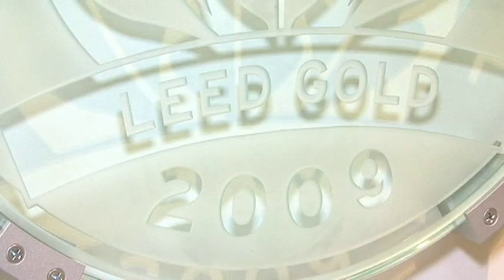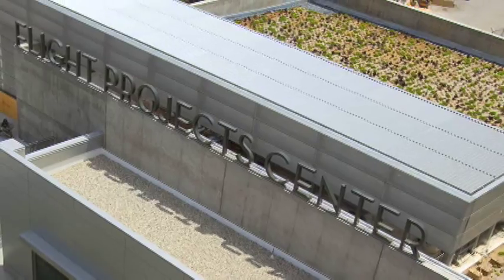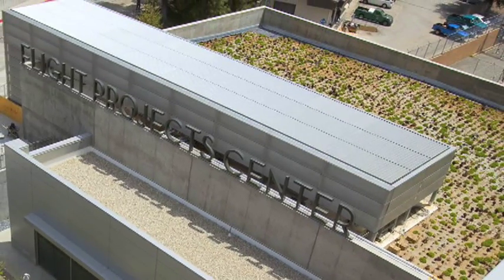What we were able to demonstrate with this project is the ability to essentially up-rate it, where on a silver budget, we were able to get gold. That's simply a process of how we design buildings, because sustainability is inherent in this building. When you see the slides and all the pictures of it, you understand that sustainability is ingrained in the building's DNA.